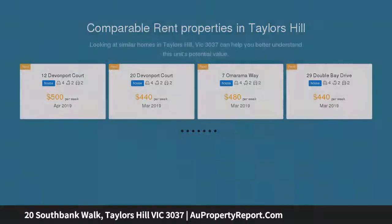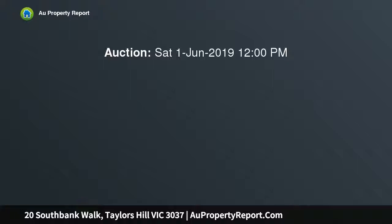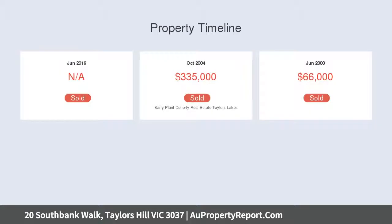Featuring a grand master bedroom with walk-in robe and full ensuite, twin vanities, and bath-spa combo. Three remaining bedrooms all offer great size and built-in robes. The study is large enough to accommodate another bedroom if need be.